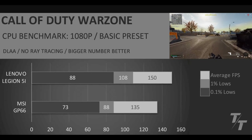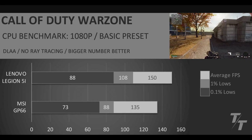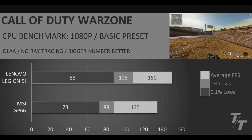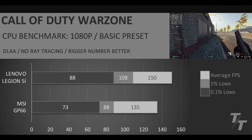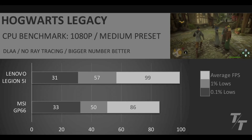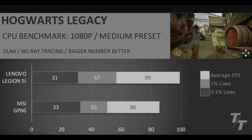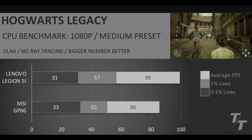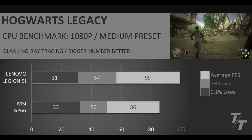In Warzone we see 11% better average FPS with the Legion 5i. The Lenovo will obviously win — it's a 2025 laptop — but the fact that the GP66 is holding in in Warzone in 2025 is great to see. In Hogwarts Legacy at 1080p medium preset, we finally see the MSI GP66 pull out a win: 33 FPS in the 0.1% lows versus the Legion 5i's 31 FPS — a fantastic result for the four-year-old machine.